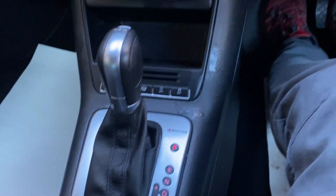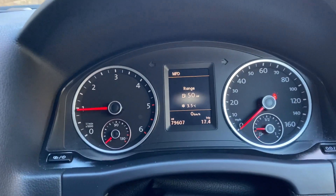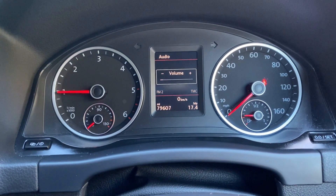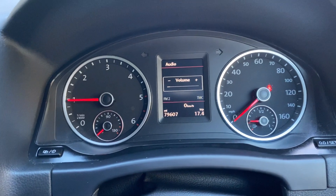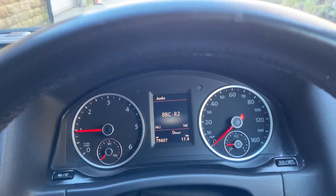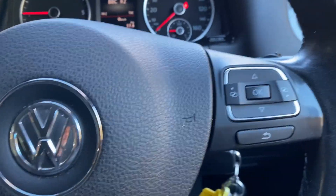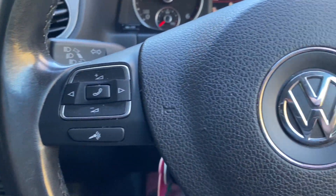Radio and all your heat controls down there, your 4Motion. DSG gearbox — the car's currently showing 79,607 miles. Multi-function steering wheel with your on-board computer and your stereo. Down here you've got your auto-hold electric handbrake.